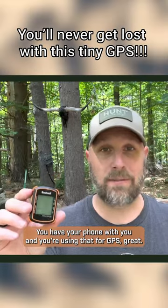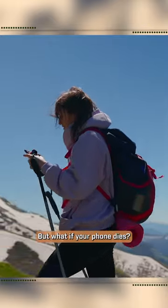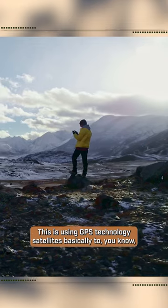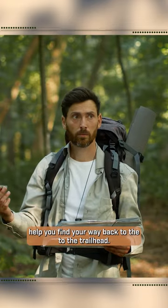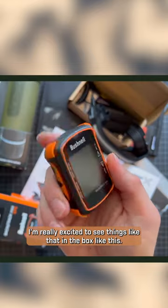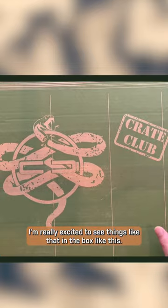If you have your phone with you and you're using that for GPS, great. But what if your phone dies? This is using GPS technology satellites to help you find your way back to the trailhead. So something like this will definitely come in handy. I'm really excited to see things like that in a box like this.